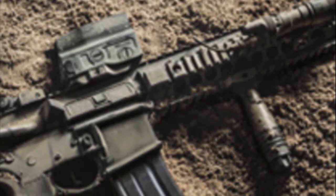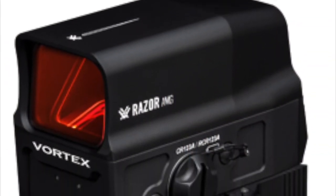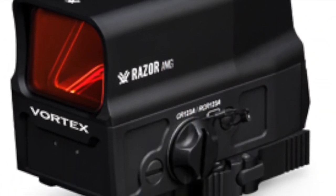Number 3: I honestly didn't see Vortex releasing a holographic sight — it's a real surprise, but a pleasant one. I'm pretty excited to get my hands on a UH-1.